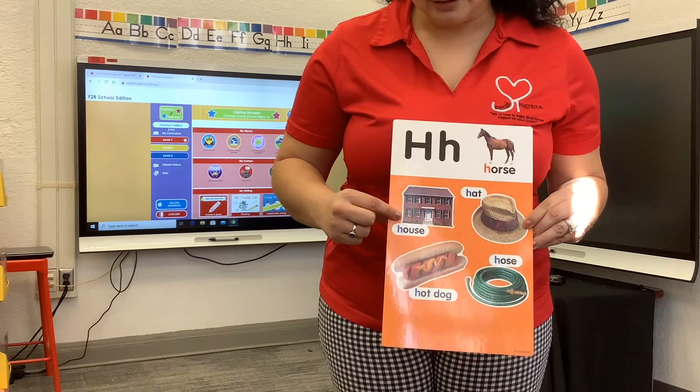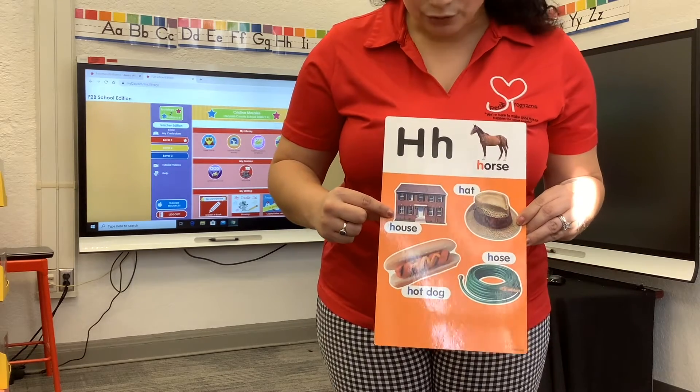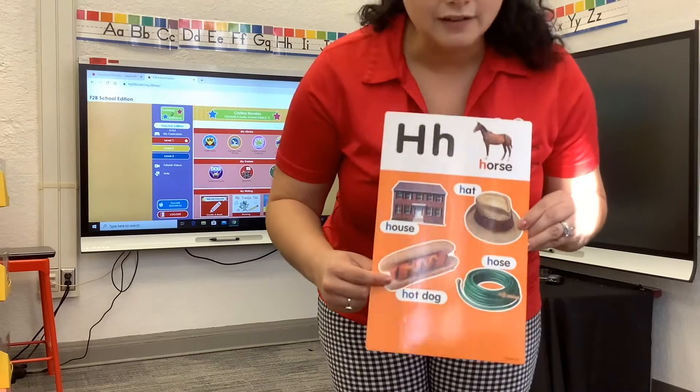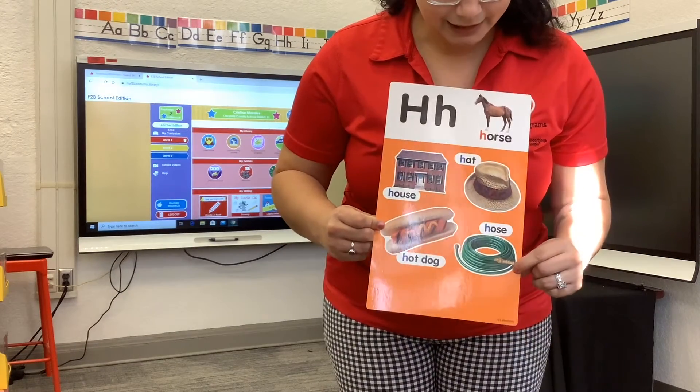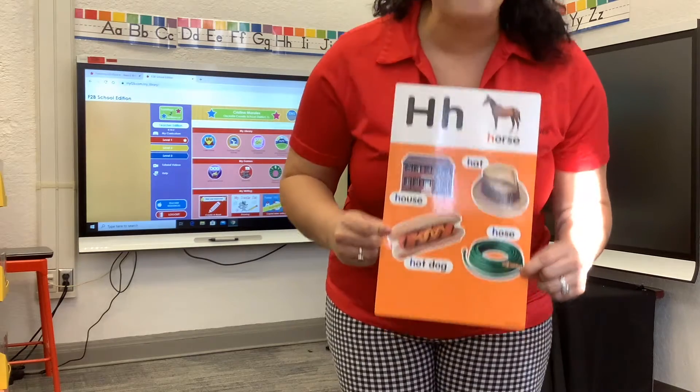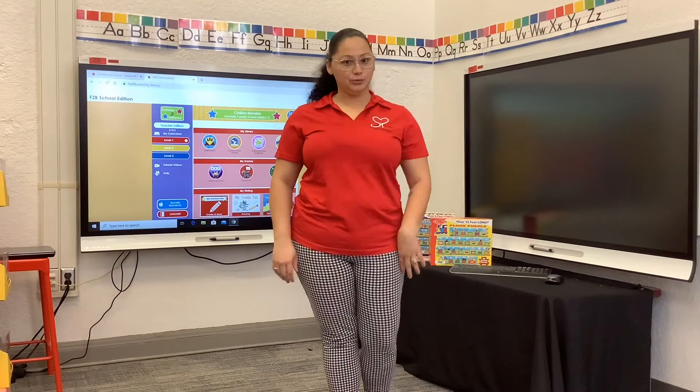How about this? A house. Good. And how about this? We eat it. A hot dog. And this one? A hose. Good job. So those were some of our letter H words.